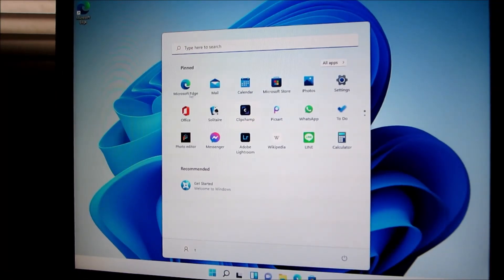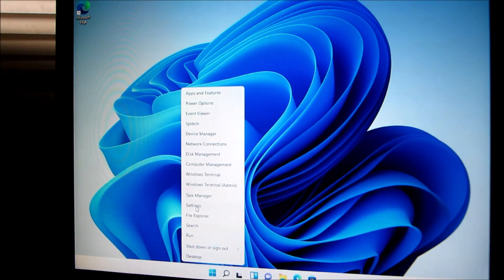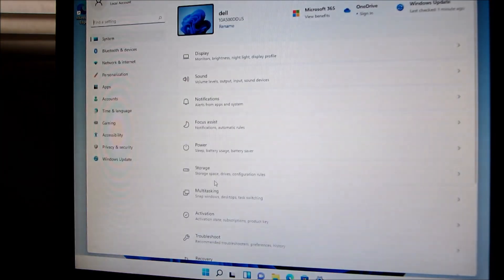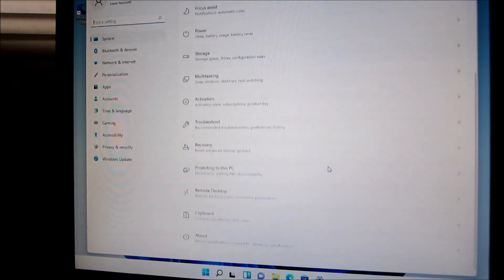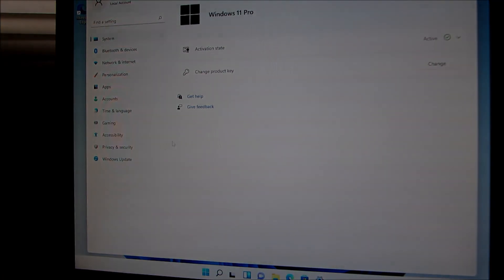It looks like we're back at the start screen again — a bunch of things on the bottom here. Checking activation — yeah, still on.